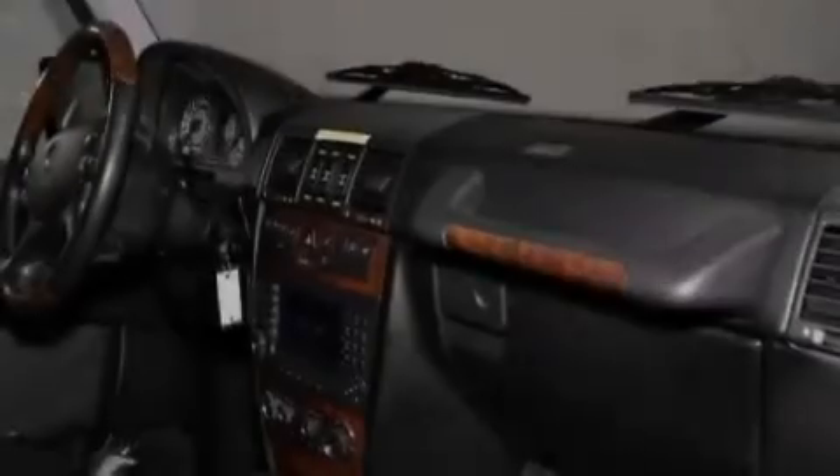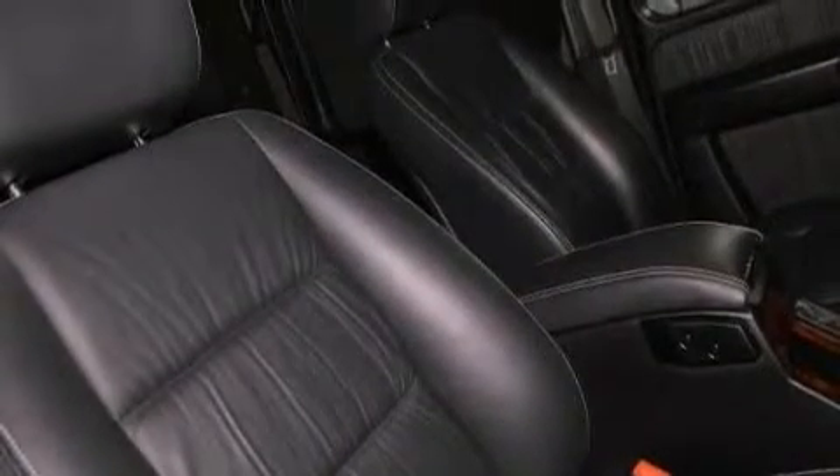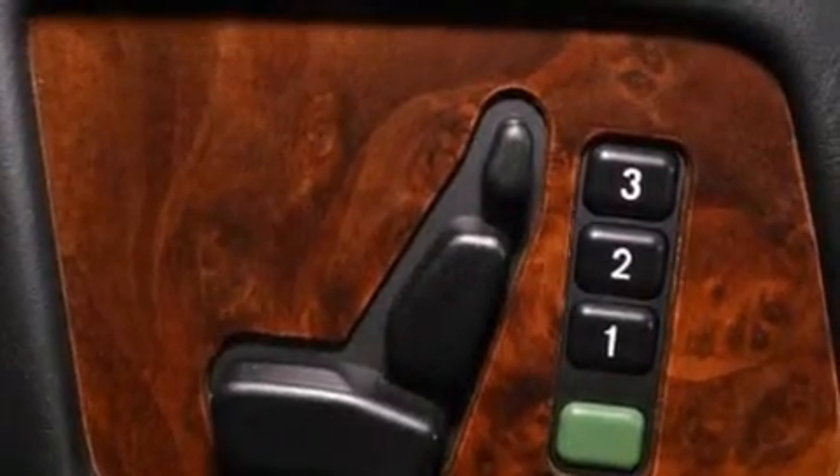The following features are also included: a navigation system, a steering wheel with memory settings, cruise control, a CD player, a leather-wrapped steering wheel, a passenger side vanity mirror, a security system, a traction control system, and air conditioning with automatic climate control.